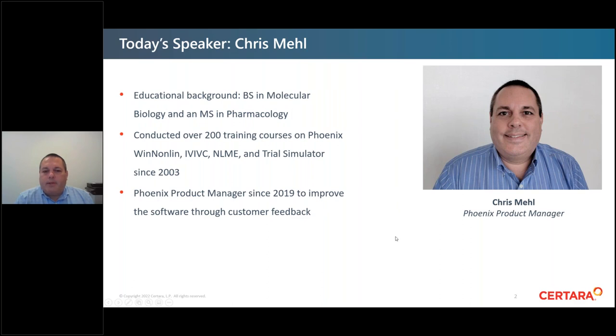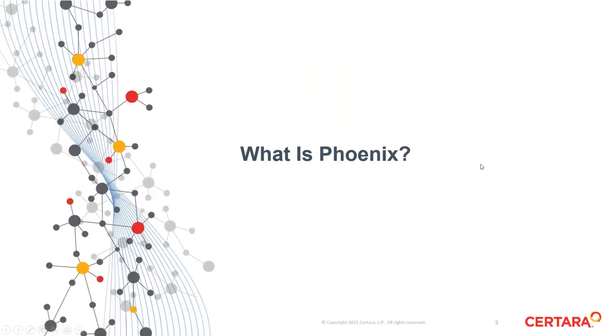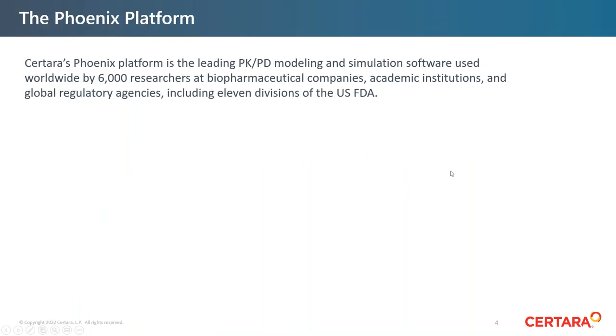I recently became the Phoenix Product Manager, which means I get customer feedback about the Phoenix platform — finding out if it meets their business needs and what we can add or improve — and then work with the development team internally at Sertara to continue to improve the product. I want to set the table for this presentation and briefly talk about what is Phoenix and the Phoenix platform.